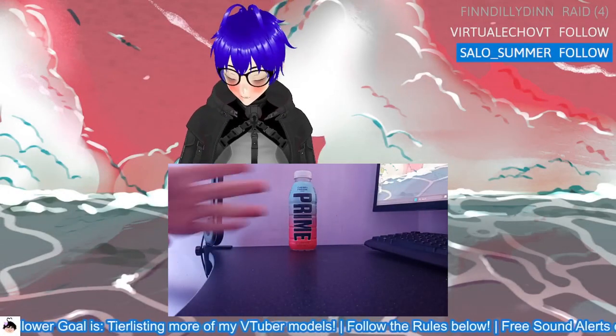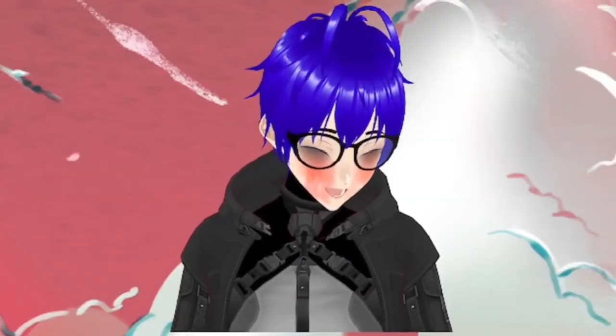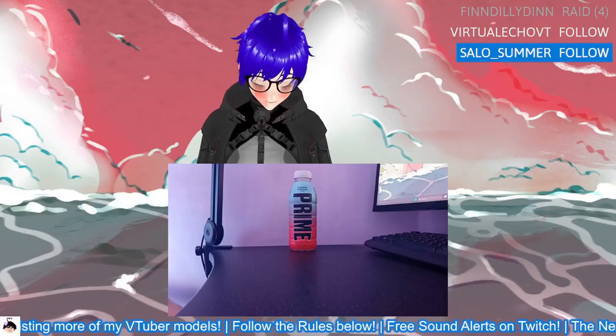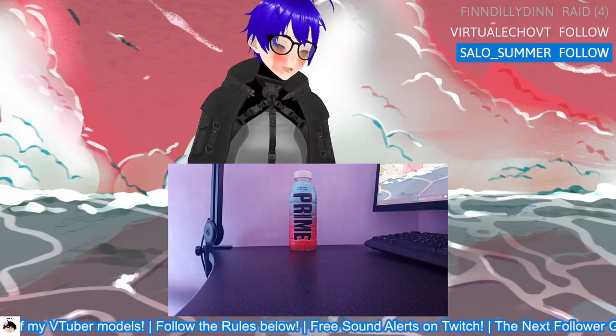Welcome back to an Airprime bottle review vlog. I don't know why I keep recording these because I don't even need to — I can just enjoy the drink offline — but for some reason it's ingrained in me now that I have to do this every single time.